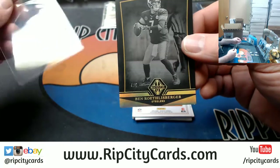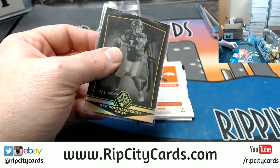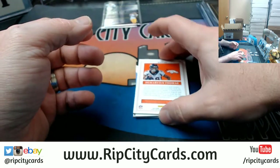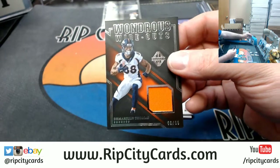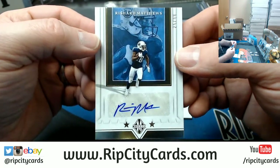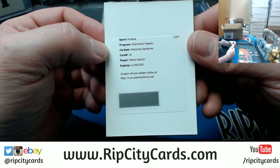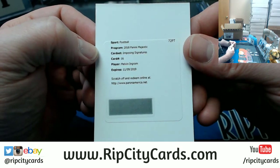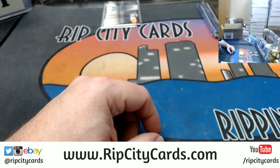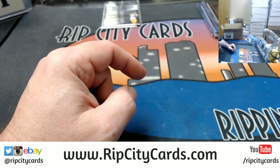Roethlisberger, to 5 for the Steelers. Demaryius Thomas, to 99, Broncos. A Rashad Matthews autograph, to 199 for the Titans. And the redemption is Melvin Ingram — Chargers — imposing signatures. All right, let's see about this random real quick.